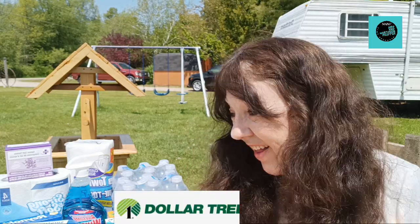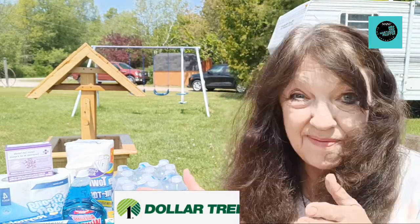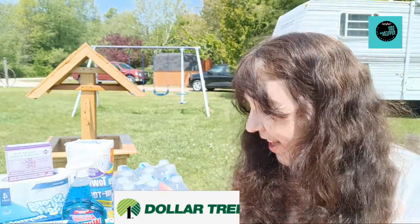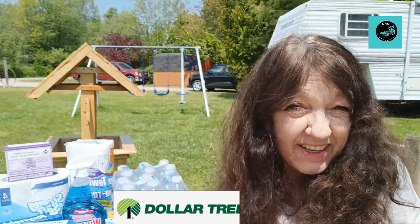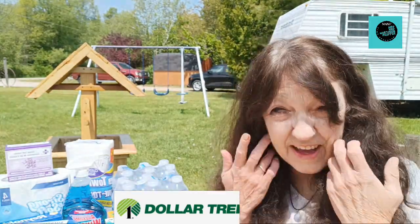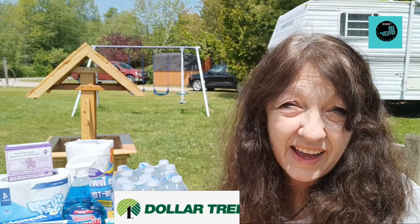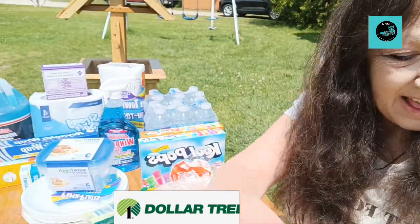Hi guys, welcome to my channel. I decided to have my Dollar Tree grocery haul outside today — it's just too beautiful not to. I've got a picnic table here and the stuff I picked up. Everything comes to $32. Some of this is stuff to restock and other things are items I picked up because they're pretty cool. Let's begin and I'll show you what I picked up for my Dollar Tree haul.